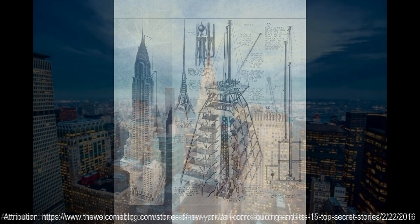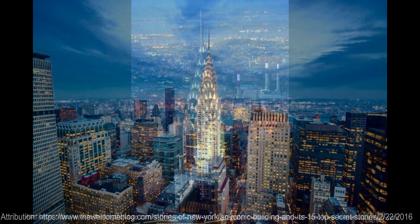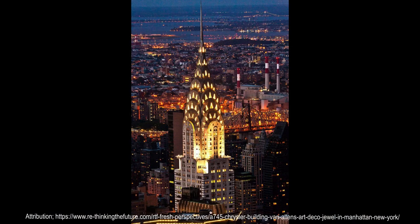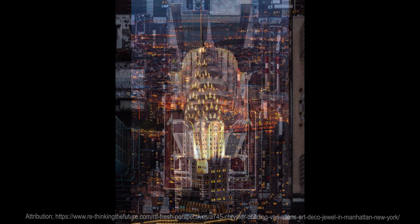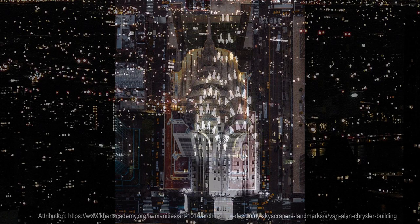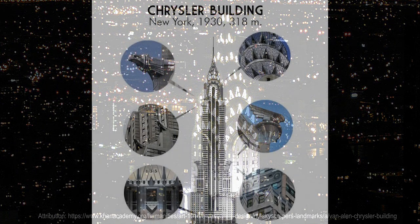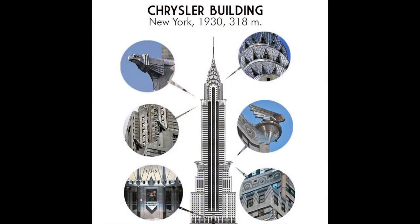The Chrysler Building was designed by New York architect William Van Allen. The building is a leading example of Art Deco architecture. Buildings designed with this style generally feature an overall shape in simple rectangular forms, but are also heavily decorated with many ornamental elements. Art Deco buildings are mostly built with traditional materials like bricks, concrete, and marble.